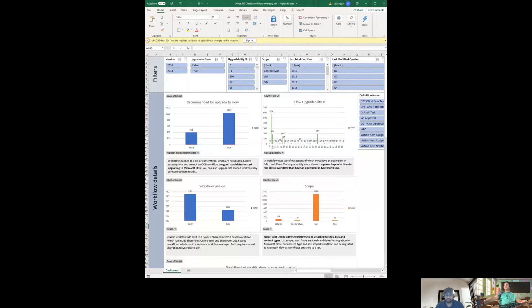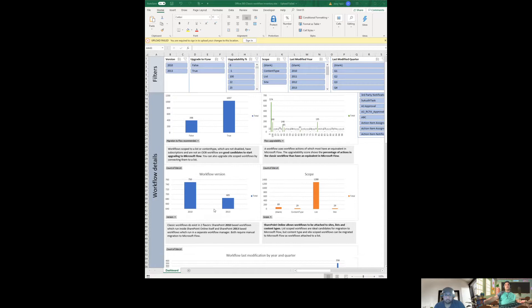Let me share the Excel file. So this is a report from an actual customer. It shows two different versions of SharePoint workflows — 2010 and 2013 — with an upgradability percentage. The most important thing is the numbers: there are around 1,037 workflows that can be migrated to Microsoft Flow, which I assume are mostly out-of-the-box workflows.